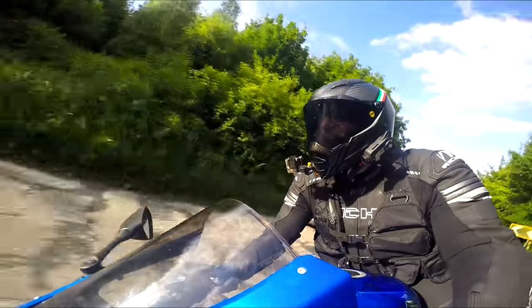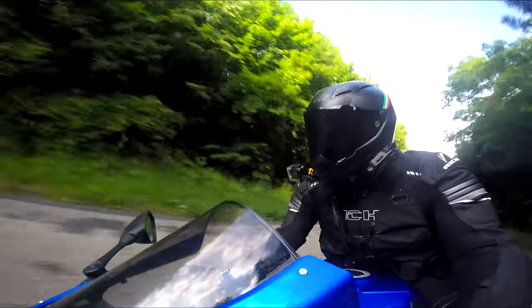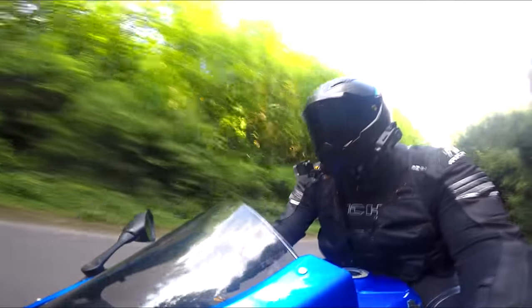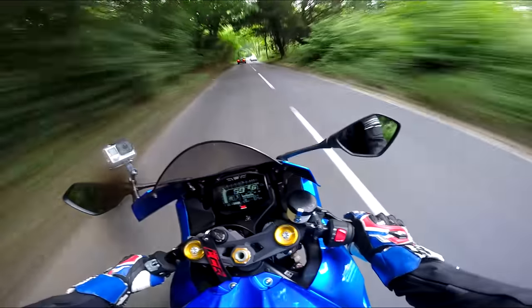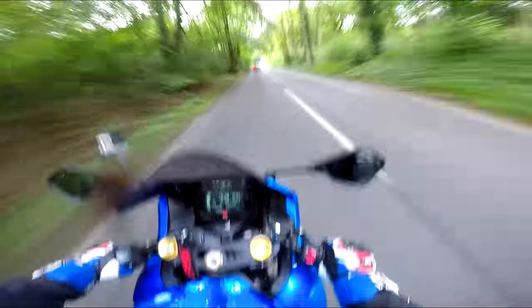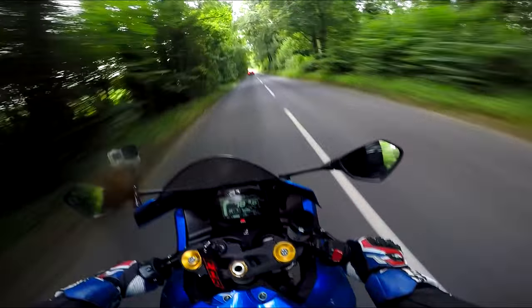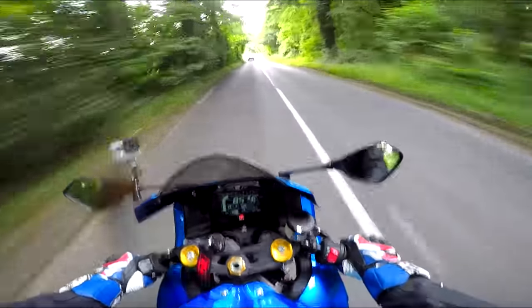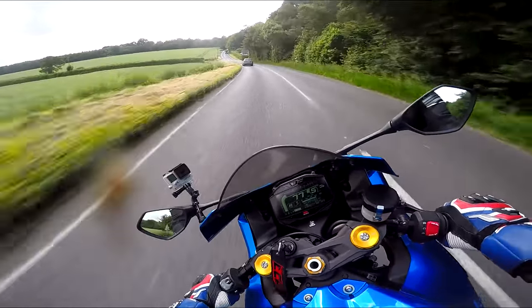It's amazing how much difference a decent exhaust and a remap makes. I'm loving this. So if there's anything you want to see me do to this, any mods you think I should try and get done, let me know. I'm going to be writing a monthly piece in the magazine on this bike - how I'm getting on with it, what I'm doing with it, and mods can be included as part of that.